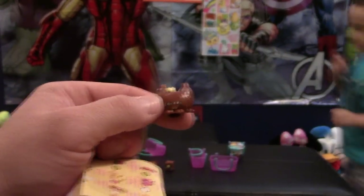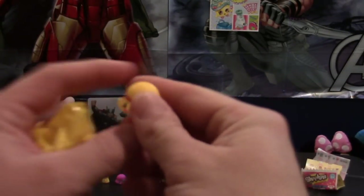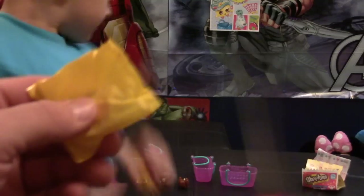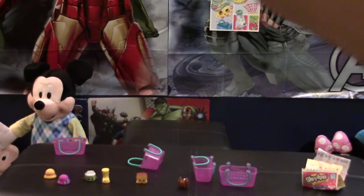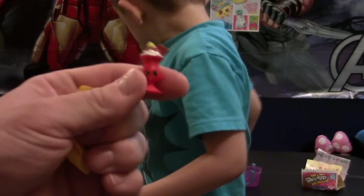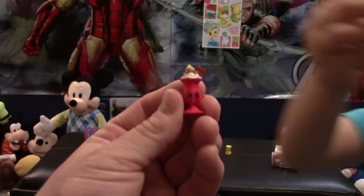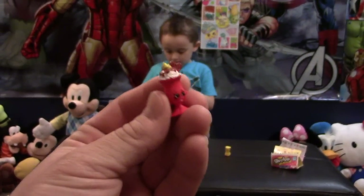I'm going to cut the last two open right in front of you guys so you can see the anticipation. Let's see who we get — oh man, that's our third one of those. That's our third Hattie Hat! We got two Hattie Hats now. And the last one feels like a funky one — maybe a bowl or something. It looks like a little milkshake. The last two were another Hattie Hat and this one is called Suzy Sunday. Those were our last two — pretty cool, we ended up with a good score today!